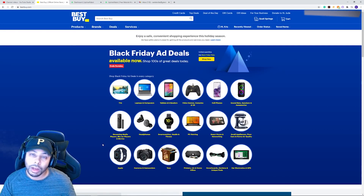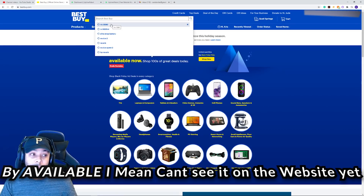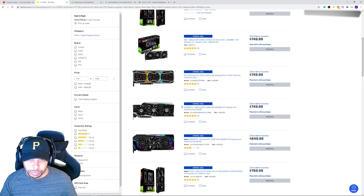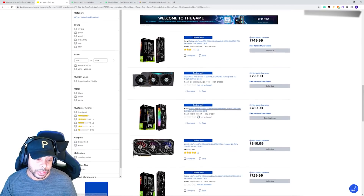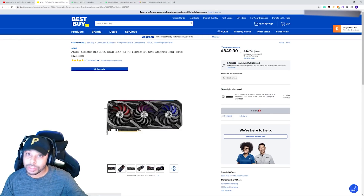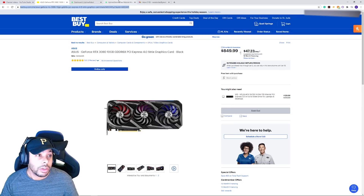Go to bestbuy.com and search up the card you're wanting. Now because the AMD cards are not available just yet at the time of making this video, we're gonna use the 3080 as an example — the process is still the same. So go to bestbuy.com, find the card you're looking for. In this case we're using the ASUS ROG version of the 3080. Make sure you're seeing the 'Sold Out' or 'Coming Soon' depending on what card you're going after, and go ahead and copy the URL — we'll need that for later.